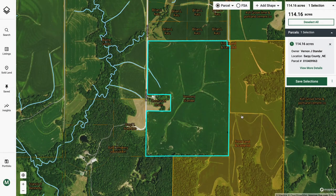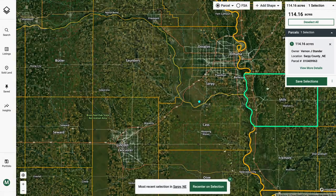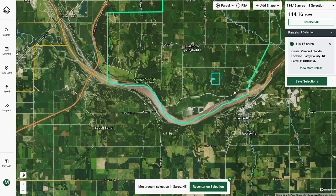In front of you is the Buffalo Creek Farm. As we zoom out, you'll notice the proximity to Omaha to the north, Iowa to the east, and the Platte River directly to the south.